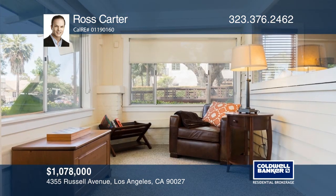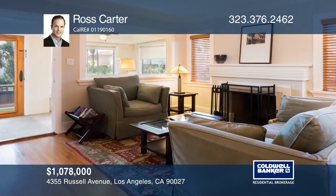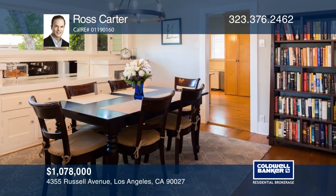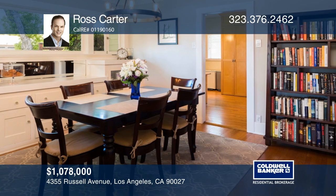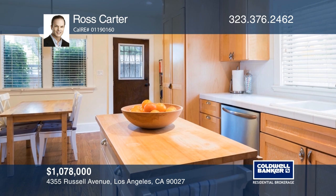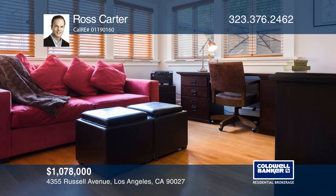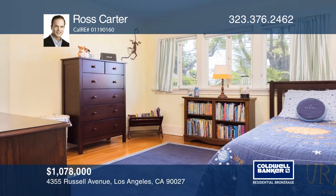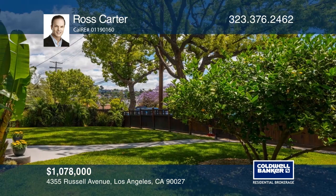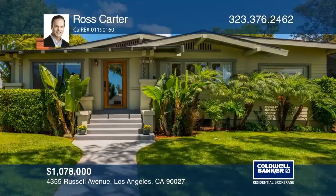Lush character flows throughout this beautiful 1922 Craftsman Bungalow home, featuring a landscaped front yard adorned with fruit trees and a tranquil sunroom. Gleaming hardwood floors highlight the home, enhanced by crown molding, a wood-burning fireplace, in-unit laundry, a garage, and more. The updated eat-in kitchen is ideal for gatherings, featuring stainless steel appliances and a breakfast area, while the spacious master suite offers double closets opening to a brick patio. Your new home is just a call away — contact Ross Carter for more details.